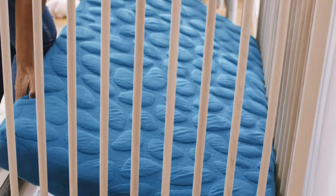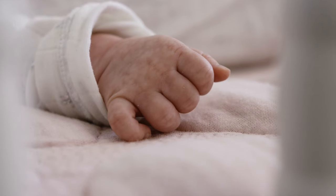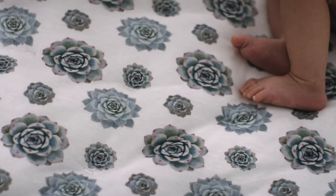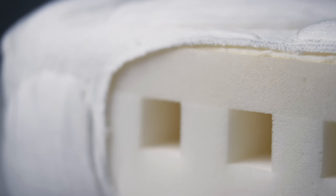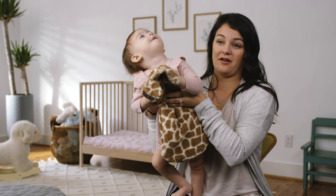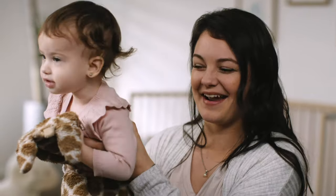Before we changed her mattress, she was waking up to nurse consistently all through the night. Once we put her on the Nook mattress, she slept nine hours straight the first night, and has gotten consistent sleep of at least seven to nine hours every night since. Not only has she gotten more sleep, which is great for her development and health, but I've gotten more sleep too, so it's been really great.